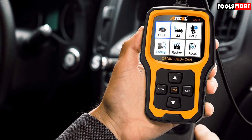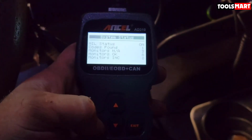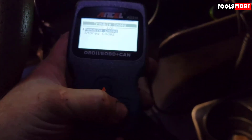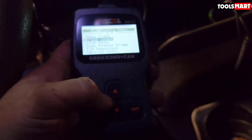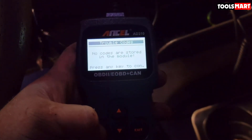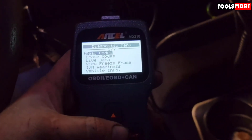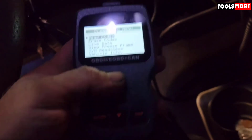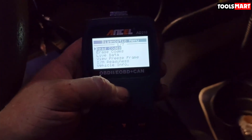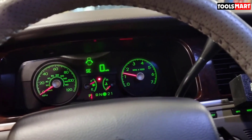The Ancel AD410 scanner is able to scan and diagnose your motor vehicle's sensors by monitoring and fixing the air and fuel compositions. It comes equipped with a 2.4-inch LCD display that allows users to easily view and read codes and diagnostics. The scanner is designed using lightweight material to make it portable, and it is also able to turn off your vehicle's check engine light. It is compatible with all OBD2 protocol compliant vehicles, giving you a large variety of troubleshooting reports and updates.